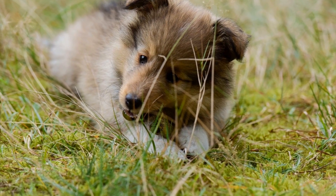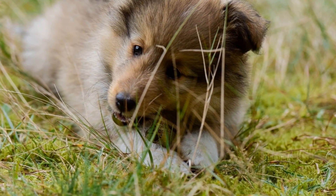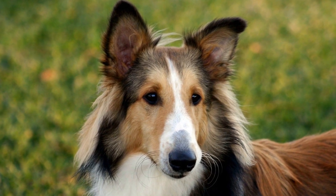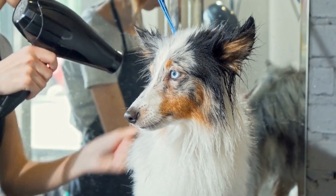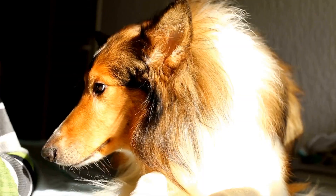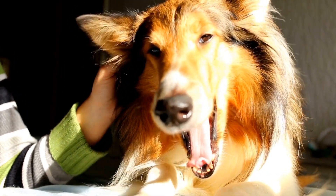Trimming the hair around the ears, paws, and sanitary areas is crucial for Shetland Sheepdogs with sensitive skin. Excess hair in these areas can trap moisture and lead to bacterial or fungal infections. Trimming should be done carefully using blunt-ended scissors or electric clippers to avoid accidental injuries. If you are not confident in your trimming skills, it is advisable to seek professional help to ensure the safety of your Shetland Sheepdog.